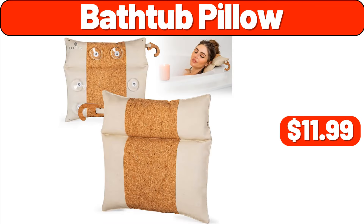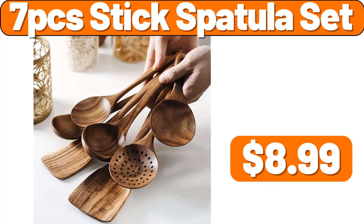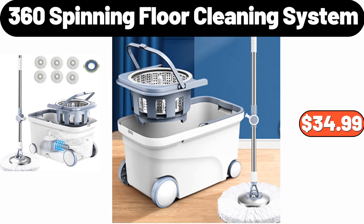Bathtub Pillow, $11.99. Double Layer Large Bread Box, $32.99. Storage Cabinet with Lid and Adjustable Shelves, $37.99. 7-PCS Stick Spatula Set, $8.99. Sunday Shop Light Ice Cream 48 Ounces, $2.99. Crofton Holiday Wood Board, $9.99. 360 Spinning Floor Cleaning System, $34.99.